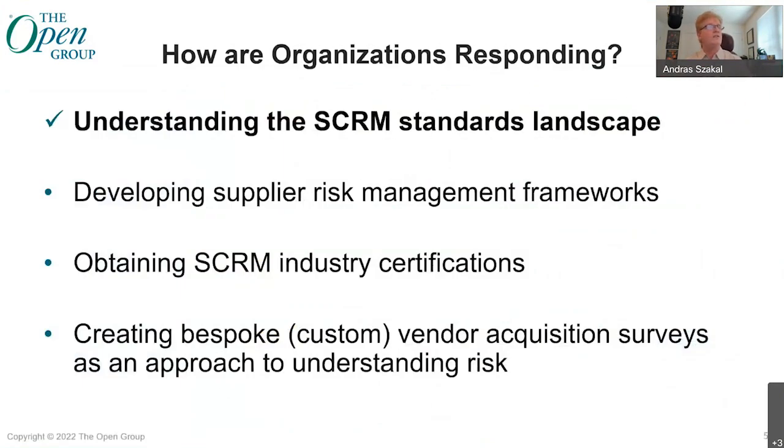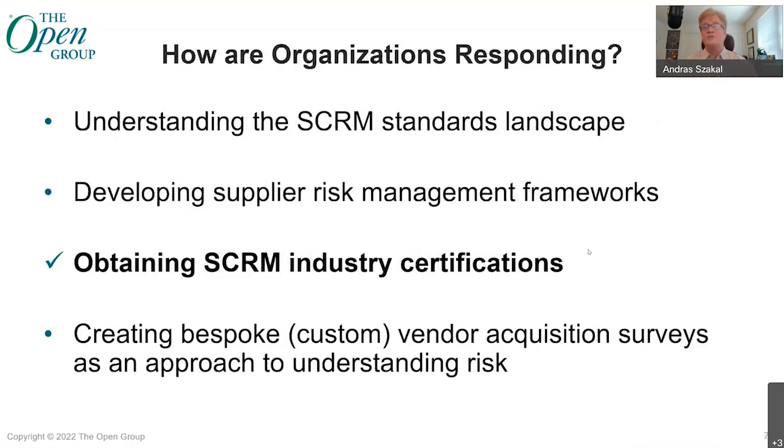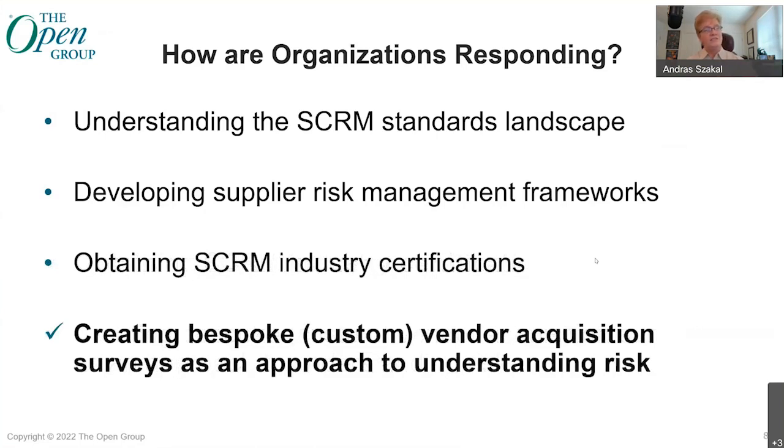So how are organizations responding? They're understanding the SCRIM standards landscape and what's available. They're coming up with their own bespoke implementations in some cases. They're developing supplier risk management frameworks, which is a really good thing. They're obtaining industry certifications, which is even better. And then this bespoke custom vendor acquisition survey approach is certainly something I see quite a bit — and it's an element of risk in and of itself that we'll be talking about, as vendors create their own point of view on what questions to ask suppliers and partners.